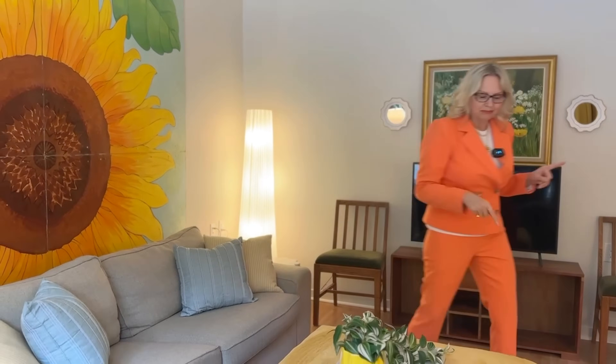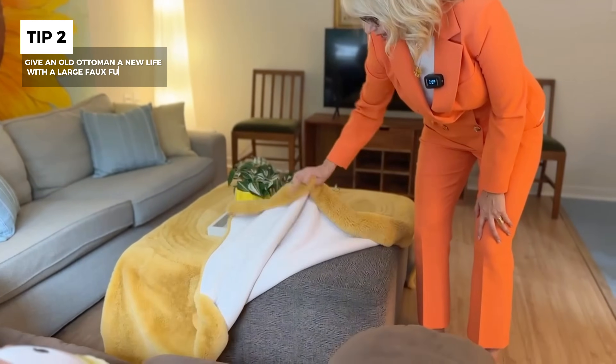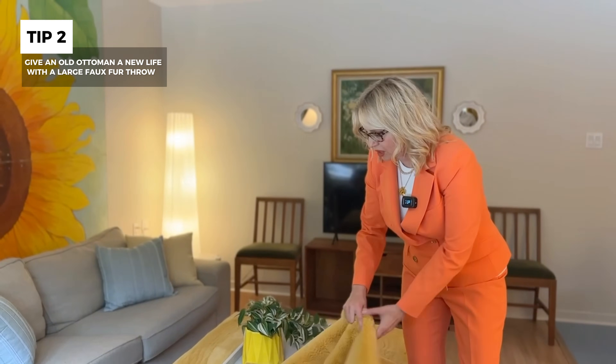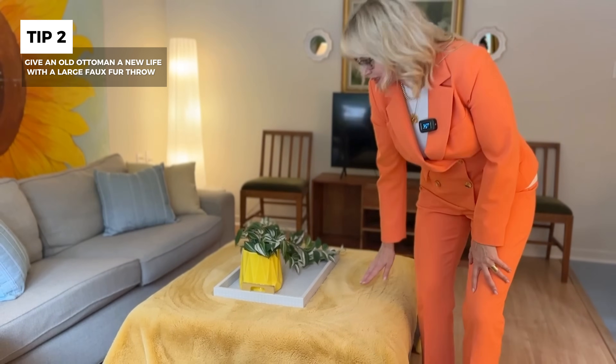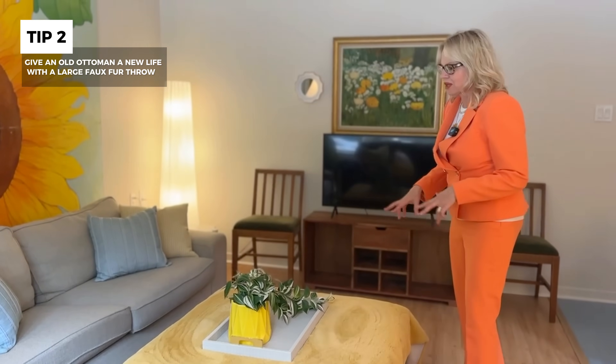We actually bought this little ottoman, which is great to have in the room, but the color was bad. I found this really great faux fur throw — these are available at many stores like Home Goods and Home Scents. Faux fur has come such a long way. It can be used as a throw but also looks great on a bed. Here on this ottoman it hides the bad color, which is important.